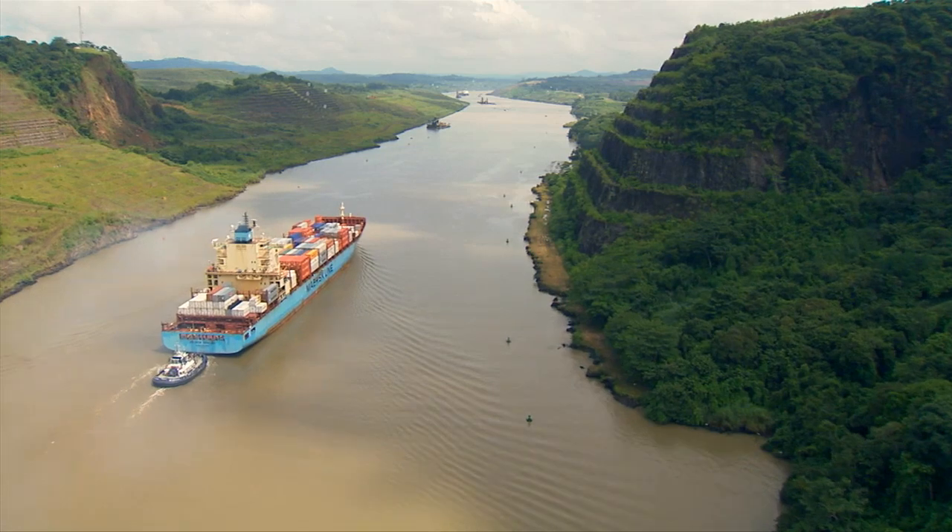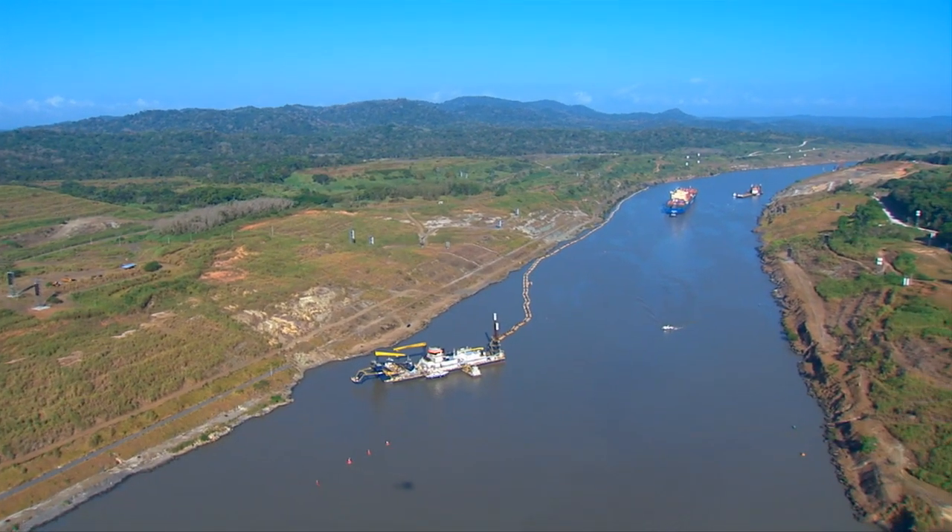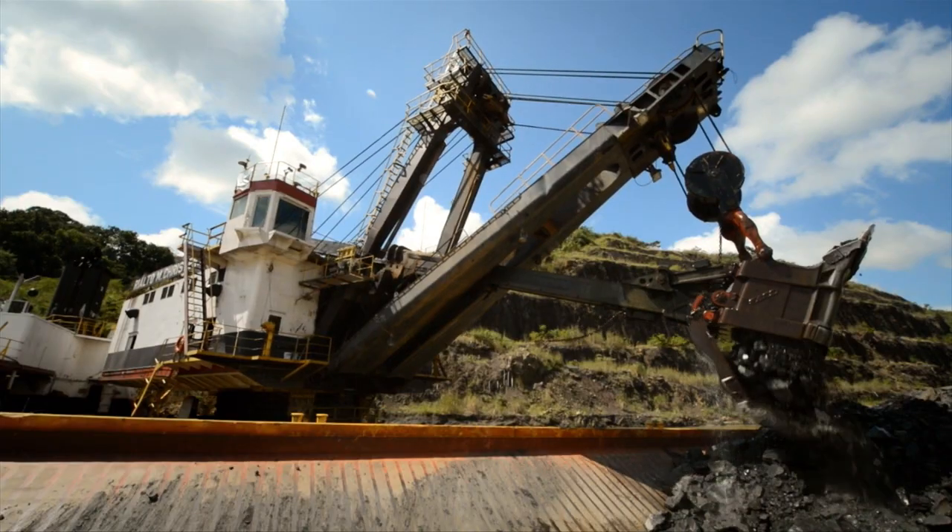Culebra Cut, the historical 13-kilometer-long strip, has been dredged to deepen and make it fit for the navigation of larger ships.